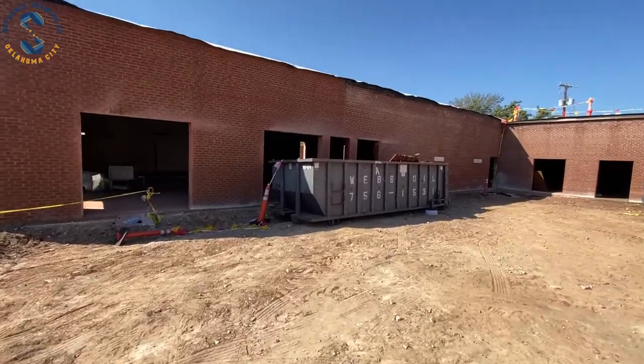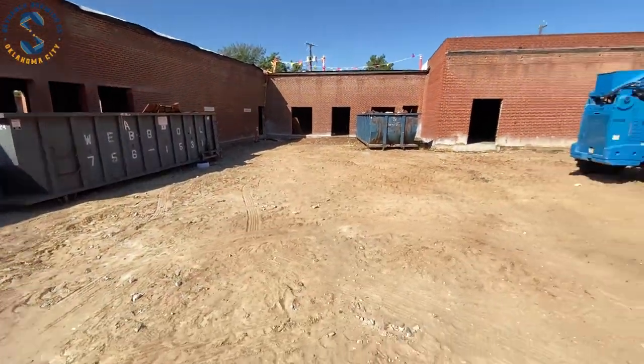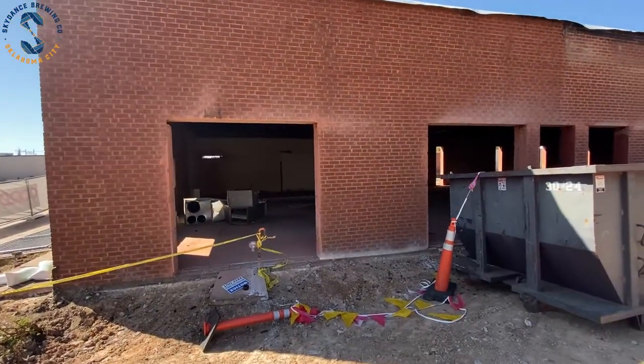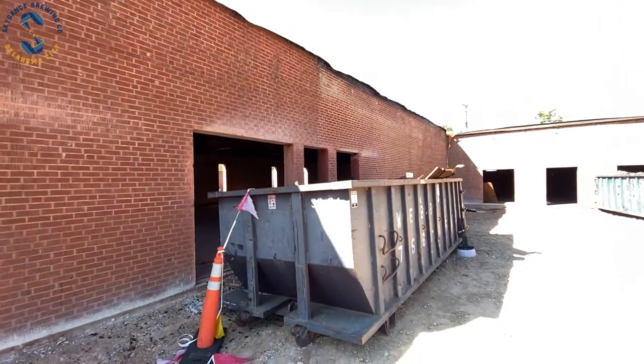Hey guys, we're out here at the building and wanted to show you a little update. As you can see behind me, we've got the concrete torn up where the patio is going to be, and all the windows and doors are pretty much knocked out. You can sort of see where all that stuff's going to be. Here's the patio space — we'll have restaurant space over there, some offices here, and another story on top. This is where we'll have some openings that go out to the patio. We're debating right now between some glass garage door type thing or some sort of accordion opening situation.